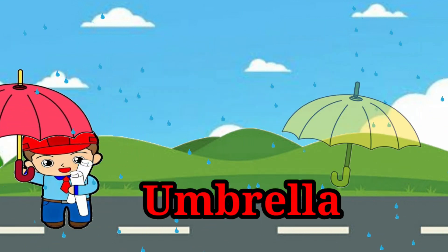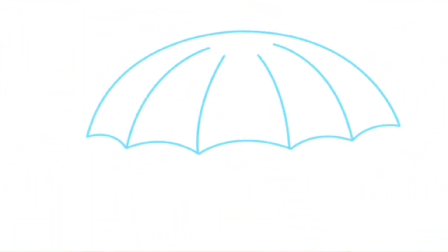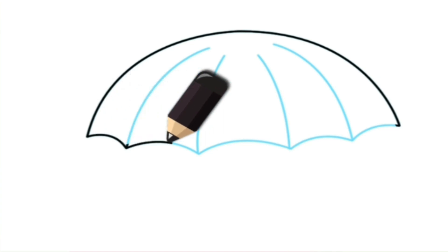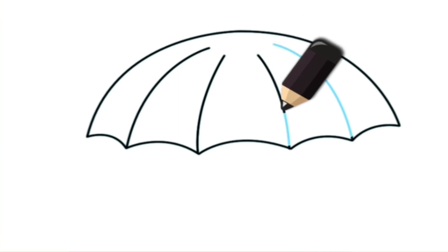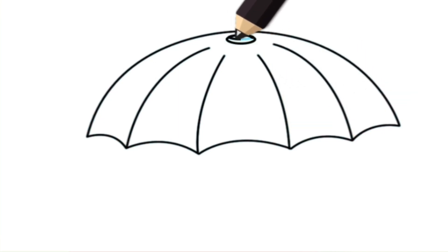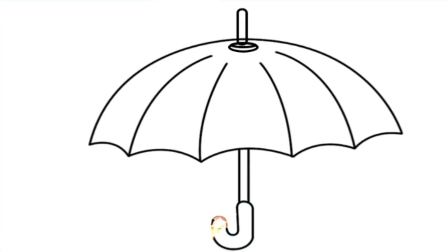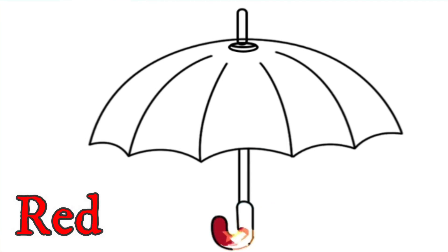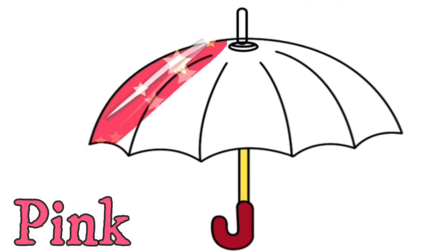Umbrella. Red, red, yellow, yellow, pink, pink.